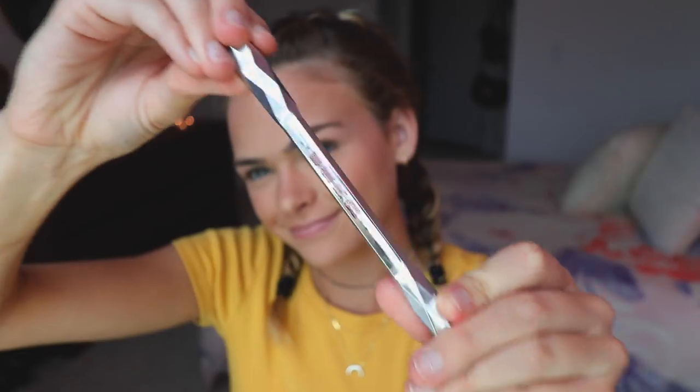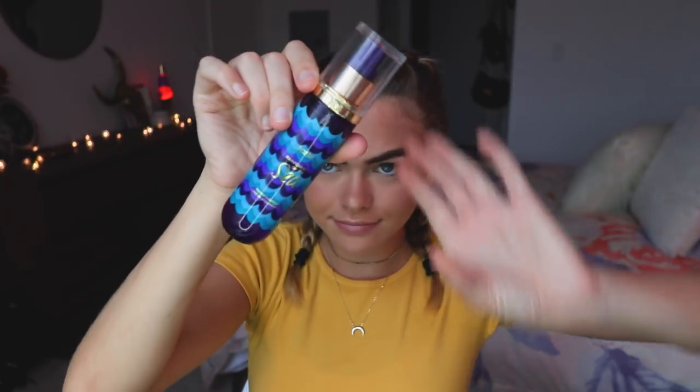For the brows, I'm starting with my Benefit Goof Proof Brow Pencil, spooling my eyebrows out of course, and then applying it like I usually do. If you want to see how I do my eyebrows, I have a whole video on it — it'll be linked in the description box. I'm just filling them in and setting them with my favorite Benefit products. I also like to spray my face with a setting spray after I've done all my face makeup, so I'm using my Tarte Rainforest of the Sea.